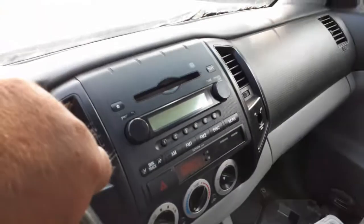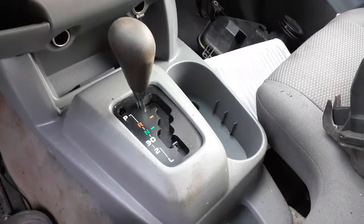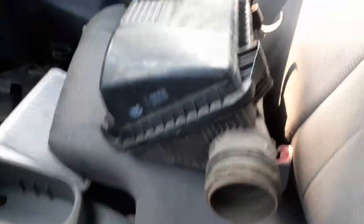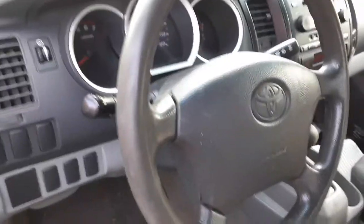Inside the truck: there's your radio, your temperature controls, your automatic shifter with the little console it comes with. This is the air cleaner but the air cleaner is no good — it's broke. You do have the airflow meter stuck in there, which we can get out.